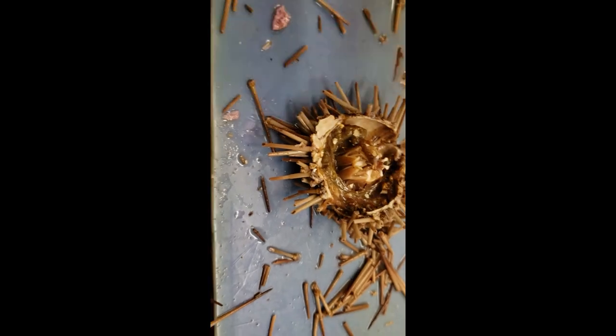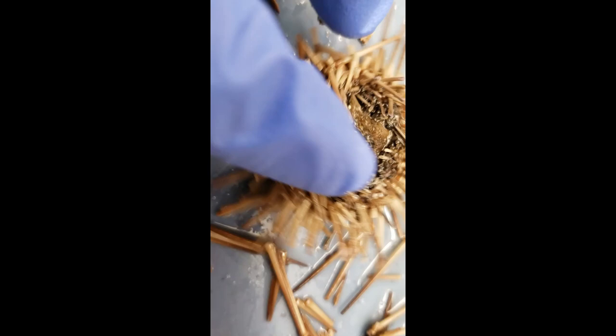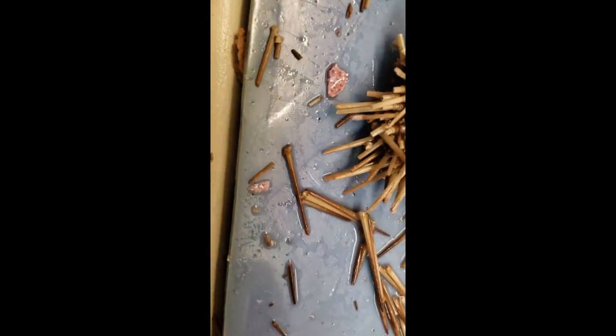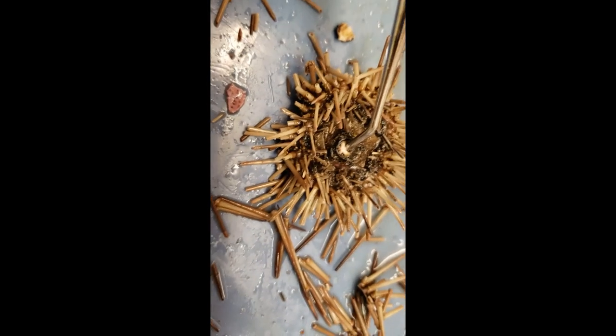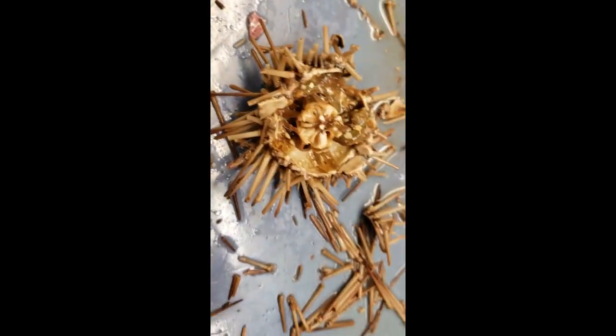Let's flip this over. There are those little teeth down there — that's part of the lower side of the Aristotle's Lantern. Let's crack that thing open. Putting some force on there — finally get that thing to open up. And that's what's inside of there. That's our urchin's internal anatomy.